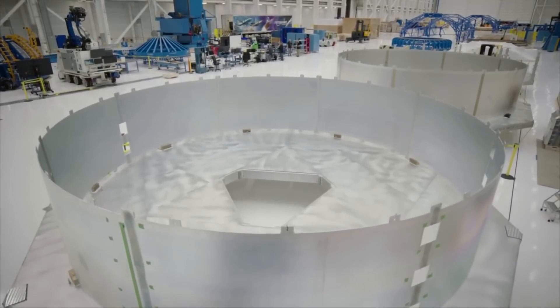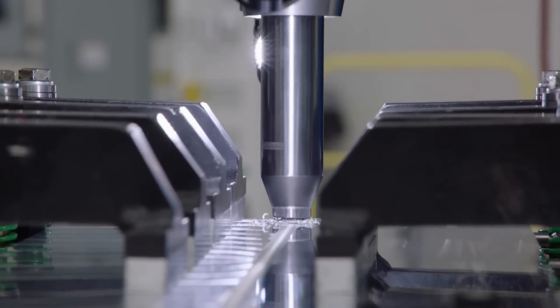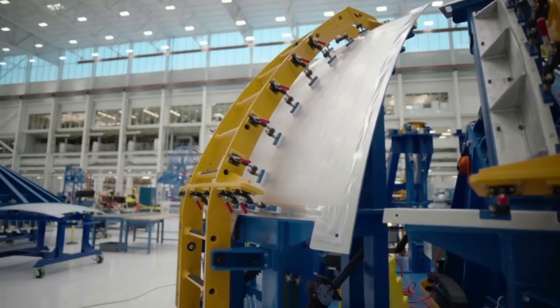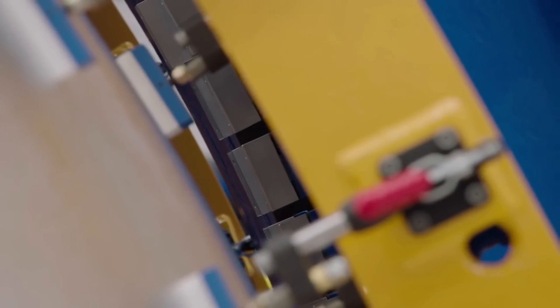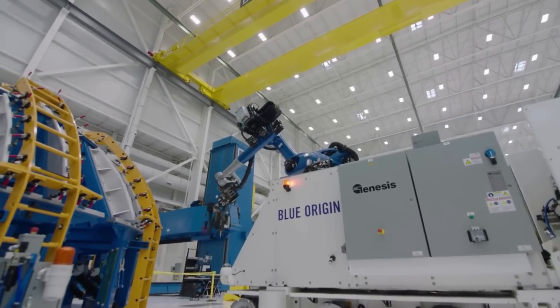Fortunately, just days ago, we got a sneak peek inside the factory and learned more about where New Glenn is production-wise and what the future looks like. Instead of a barren production floor, we saw an area filled to the brim with test hardware, domes, tank segments, etc. — a promising sign that progress is being made and that a lot of testing is on the horizon.